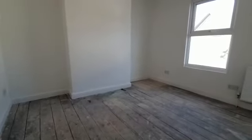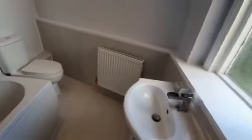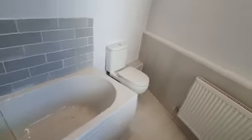First floor bedroom with a newly installed three-piece modern white bathroom suite. Bedroom number two on the second floor.